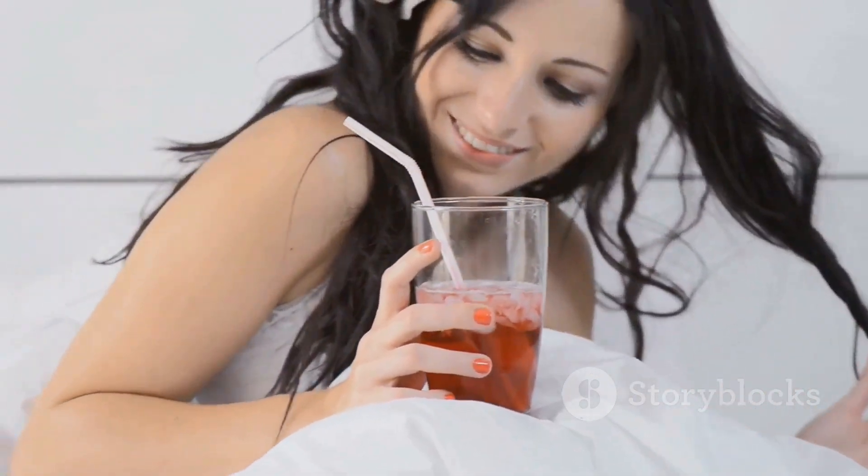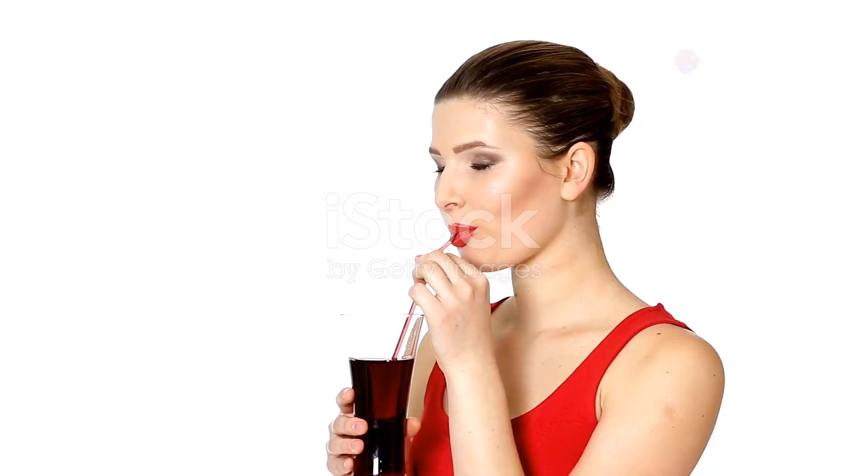But that's not all — tart cherry juice is your bedtime buddy too. Thanks to natural melatonin, it can boost your sleep quality, making those restless nights a thing of the past.